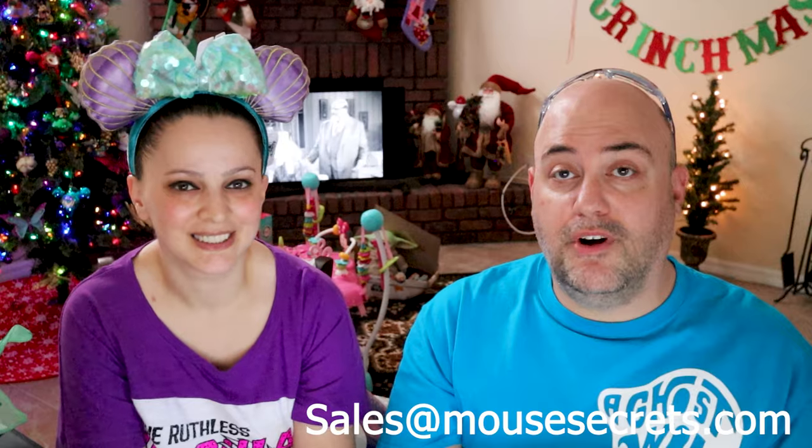Make sure you join the Facebook group — very active, we love our group members. Link in the description. Come follow us on Instagram too. Our primary focus is YouTube and our Facebook group. If you have questions about merchandise or something specific you're looking for — new Loungeflies, Dooneys, whatever — email us at sales@mousesecrets.com. We actually got an email from someone asking about picking up merchandise from an antique village down by Lake something.